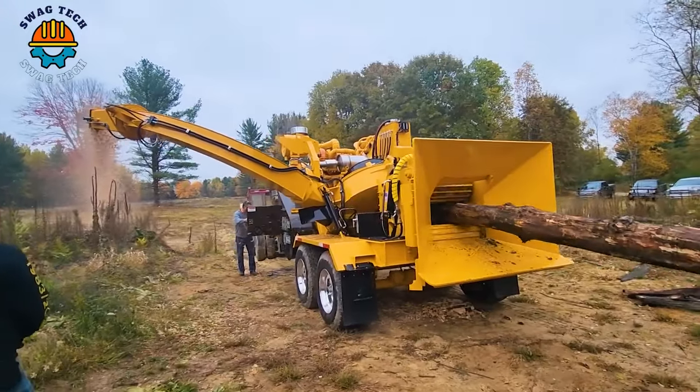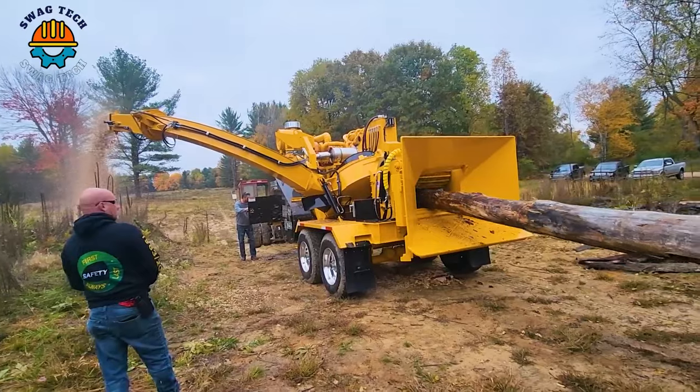The Trillon chipper is a notable addition to the woodworking industry, with a shredding capacity of up to 50 tonnes of material per hour.